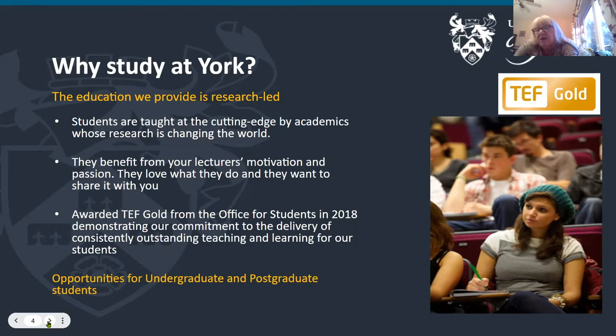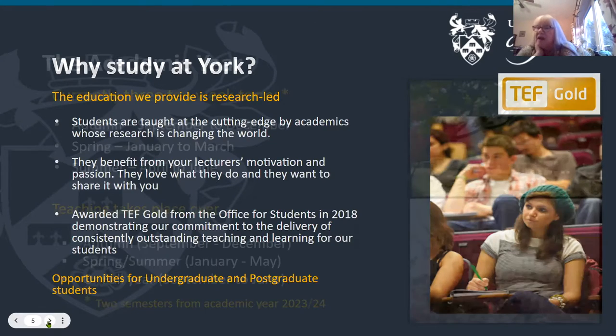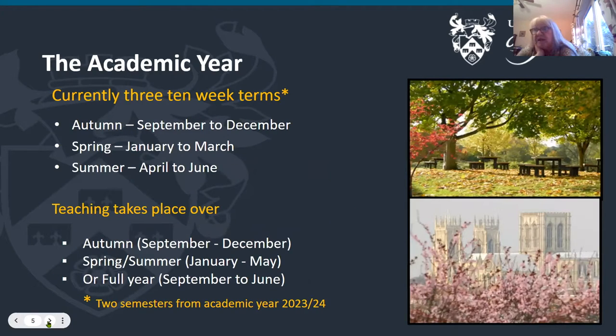Studying in York, you have opportunities for both undergraduate and postgraduate students. Our academic year is currently three 10-week terms: October to December, January to March, and April to June, with teaching taking place across all of those terms. We don't have an examination period in each term — exams are in January or June, and assessments are frequently virtual these days. From academic year 2023 to 2024 we will be moving to two semesters, though we are not quite sure of the timings of those as yet.